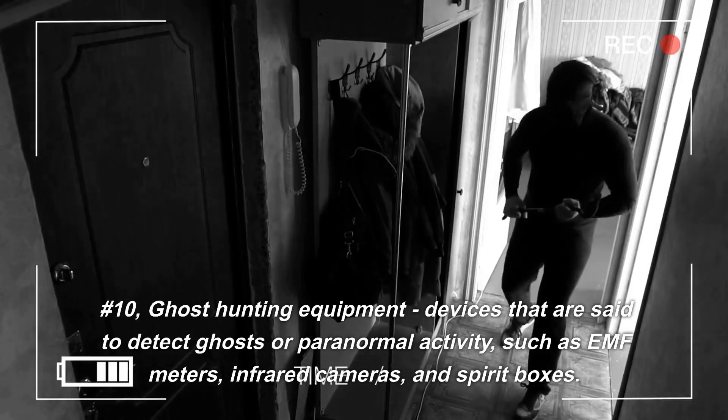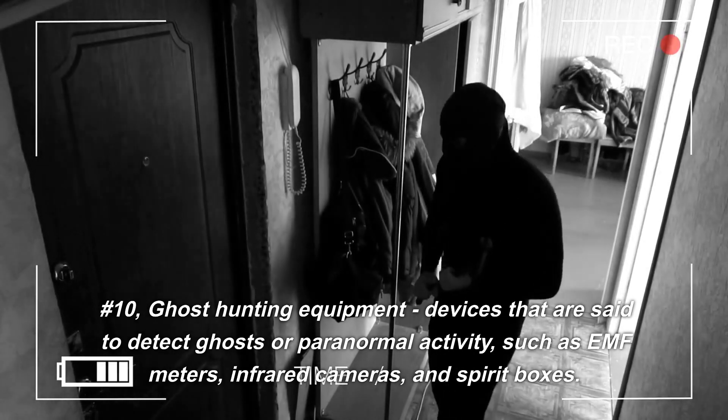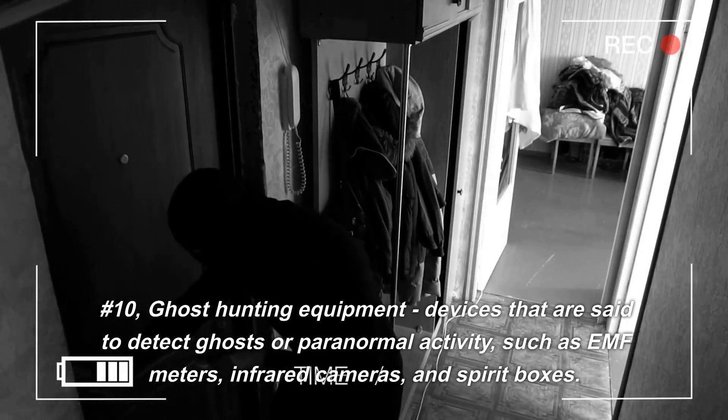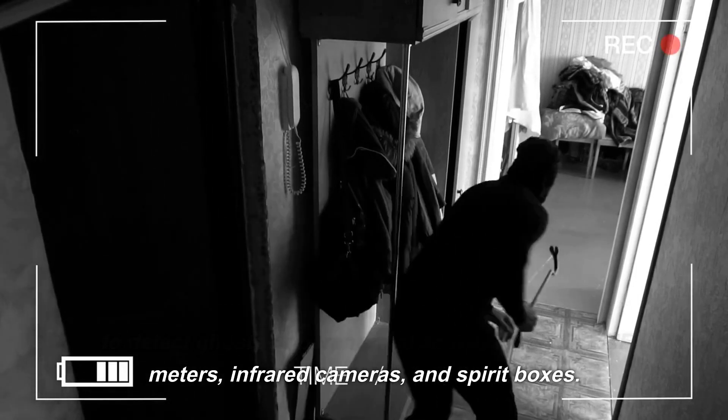Number 10: Ghost Hunting Equipment. Devices that are said to detect ghosts or paranormal activity, such as EMF meters, infrared cameras, and spirit boxes.